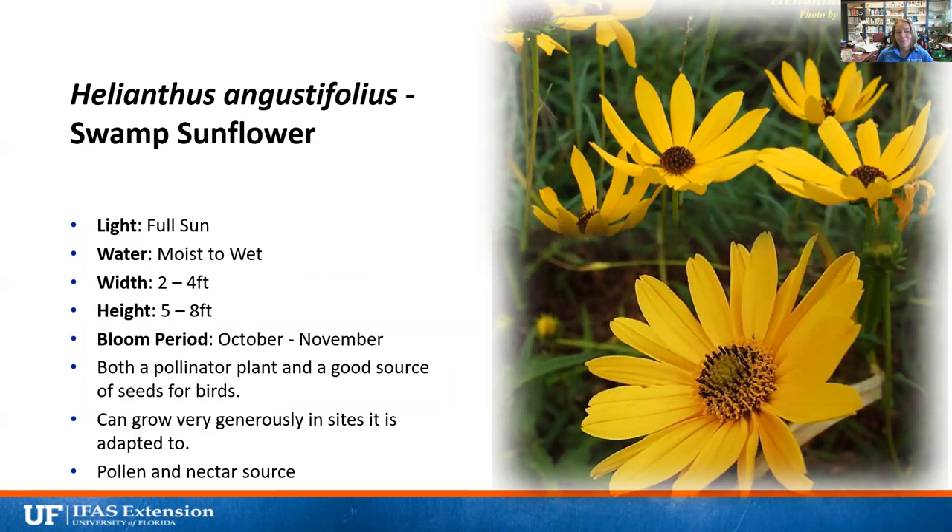Anything in the sunflower family — Helianthus — is really attractive to bees because they have that nice flat landing area, produce an abundance of pollen, are bright yellow, and have plenty of nectar. Swamp sunflower prefers full sun and a moist to very wet location. It gets two to four feet wide and five to eight feet tall, so you need decent space. It blooms only in fall, October through November, about two months — beautiful when it blooms. It's a pollinator plant and a seed source for birds, producing an abundance of pollen and nectar.